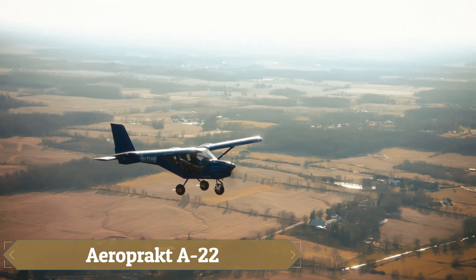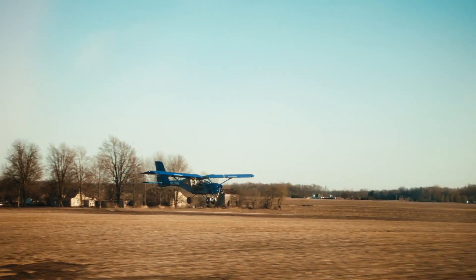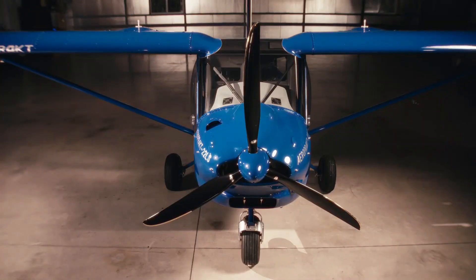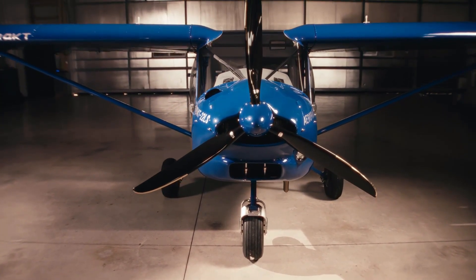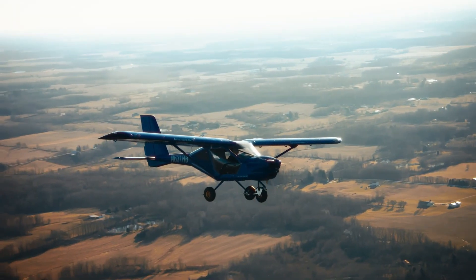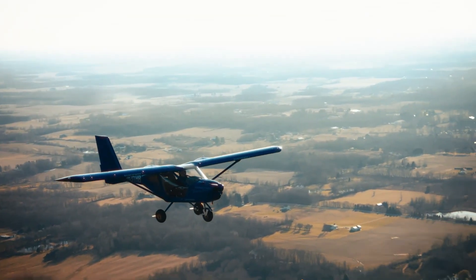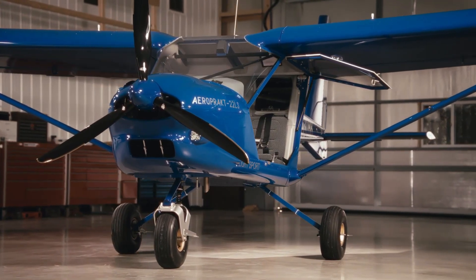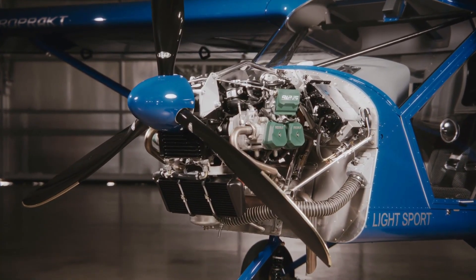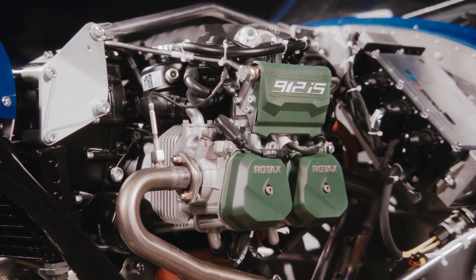The Aeroprakt A-22 is like stepping into a panoramic dream, where sunlight floods the cabin and nearly 360-degree views surround you through its bubble doors and expansive glazing. Designed in Ukraine with an all-metal build, it pairs sturdy reliability with graceful agility. Its Rotax 912 engine, delivering 80 to 100 horsepower, comes alive with a gentle whisper, carrying you smoothly at 95 to 100 knots while remaining impressively fuel-efficient.